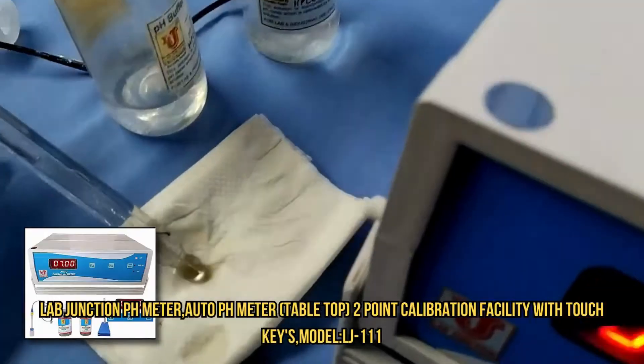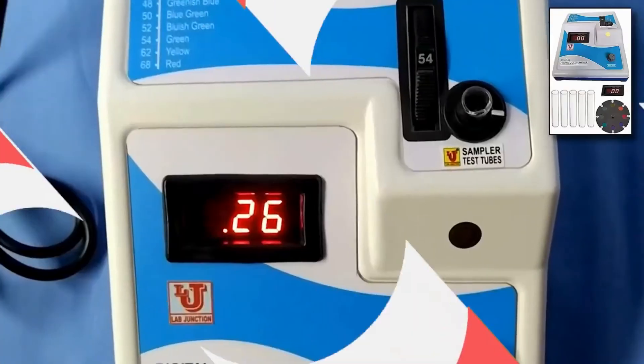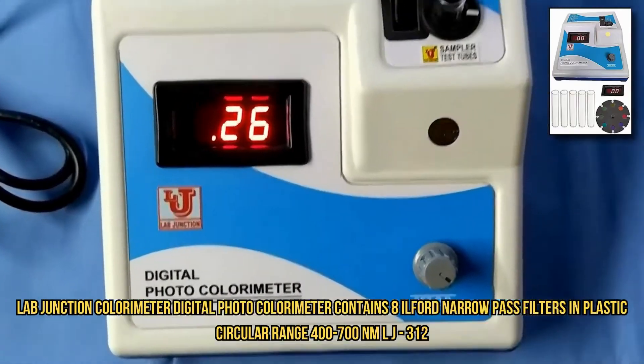It provides comprehensive reports with actionable insights for informed decision-making. LabJunction employs state-of-the-art equipment and methods to ensure high accuracy in testing water, soil, and blood samples.